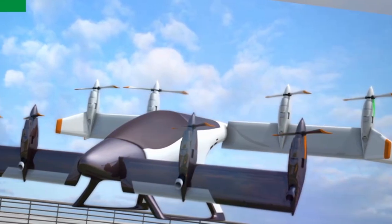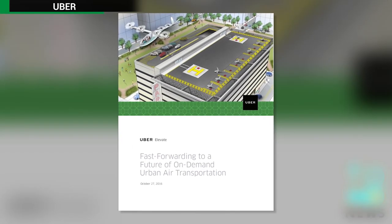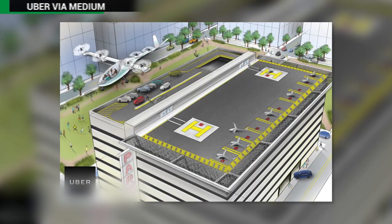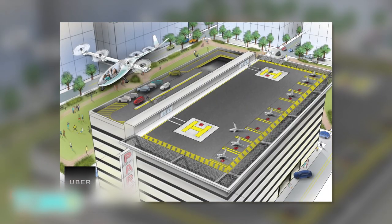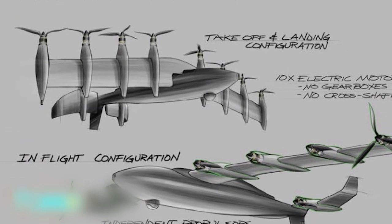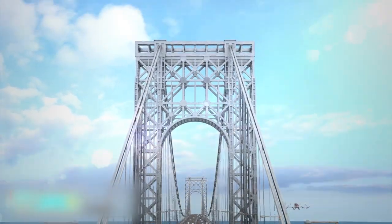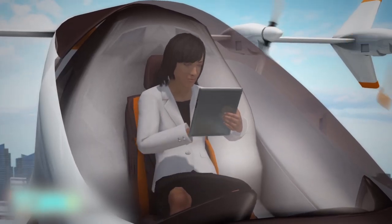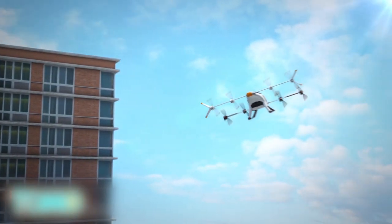Uber reckons you'll be able to hail a flying cab by 2026. Ride-hailing company Uber released a very intriguing white paper — the nearly 100-page document envisions a future where commuters jetting city to city in compact aircraft could be as normal as taking the train to work. Uber's prediction of a world with commonplace urban air transit systems relies heavily on the widespread use of small self-flying electric aircraft with vertical takeoff and landing capability.